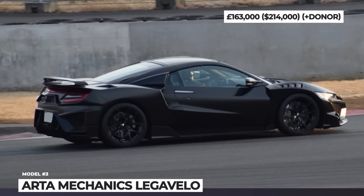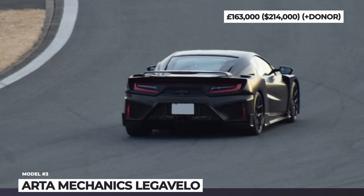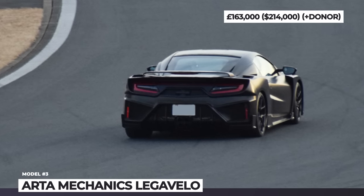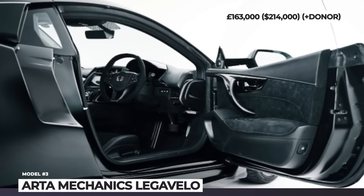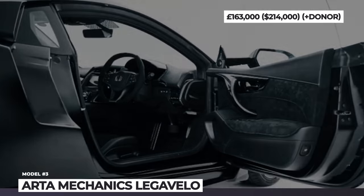Arta does not reveal exact data on whether the lightweight body influenced the car's performance, but the stock twin-turbo V6 hybrid powertrain with three electric motors remains unchanged. It outputs 573 horsepower and 476 pound-feet of torque.